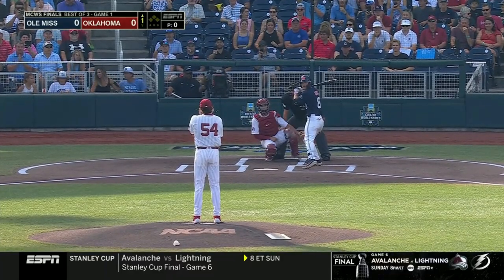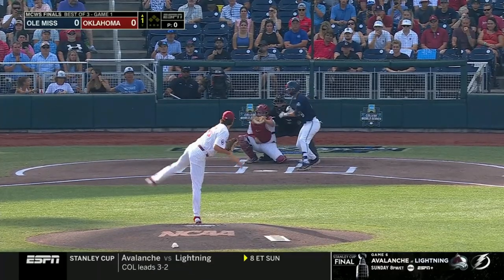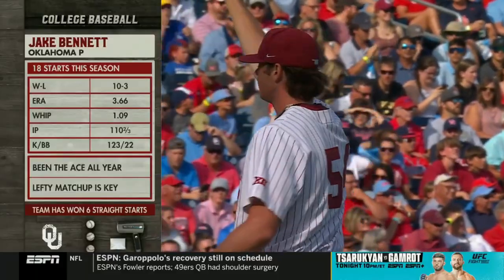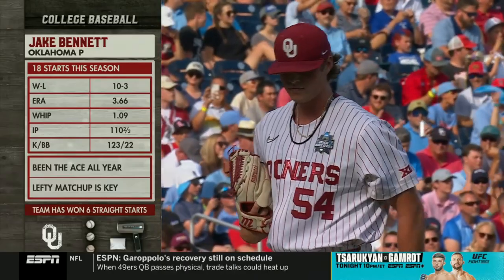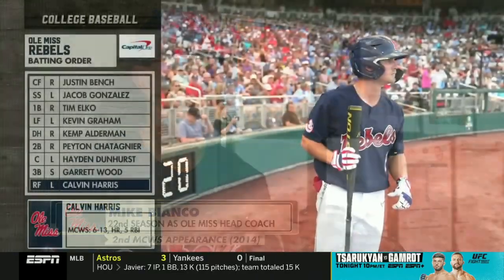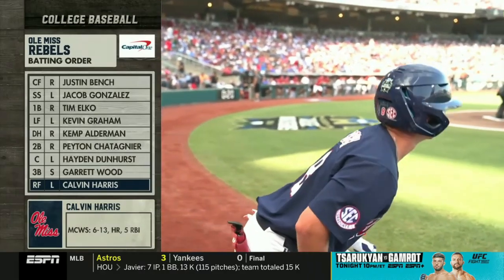Justin Bench steps in as we're set for the first pitch. One of the keys today against this Ole Miss lineup is going to have four left-handers in there — how does he use the changeup and the slider. Mike Bianco's got his group here; over two decades he's been the head man as we take a look at our batting order.